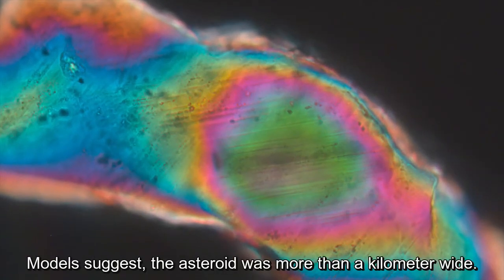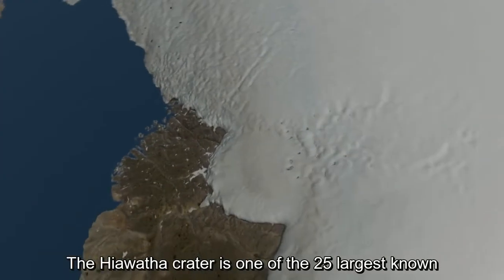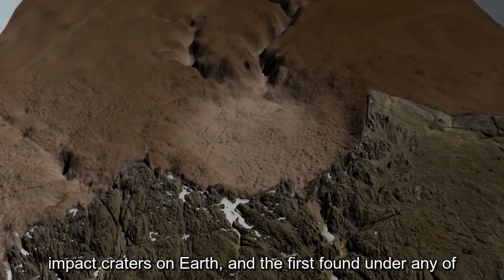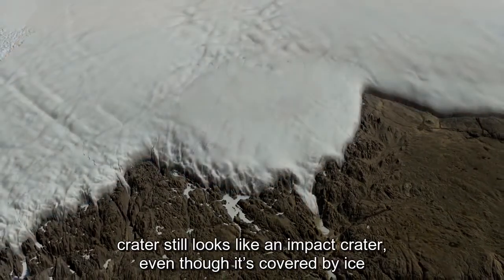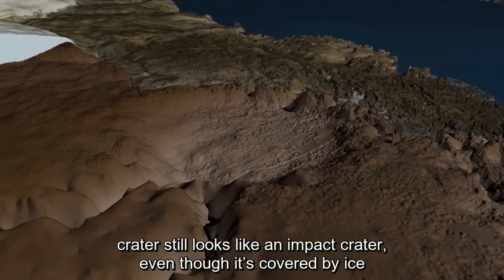Models suggest the asteroid was more than a kilometer wide. The Hiawatha crater is one of the 25 largest known impact craters on Earth, and the first found under any of our planet's ice sheets. Crucially, the Hiawatha impact crater still looks like an impact crater, even though it's covered by ice and seems to be rapidly eroding.